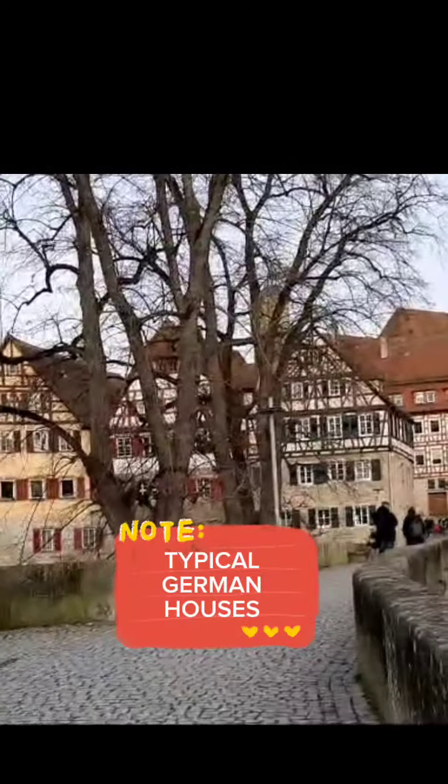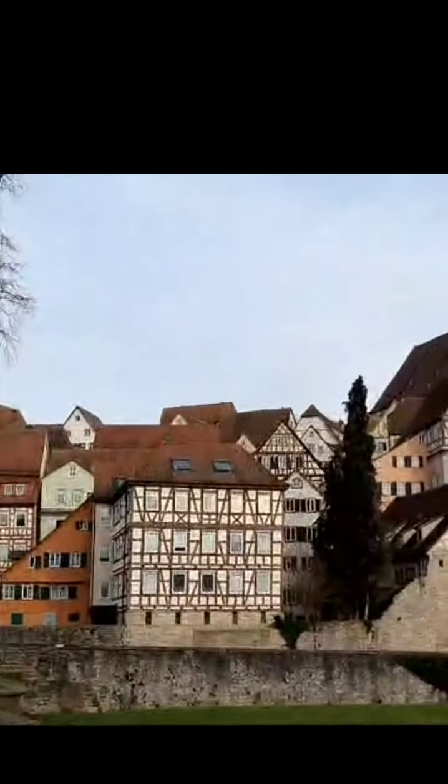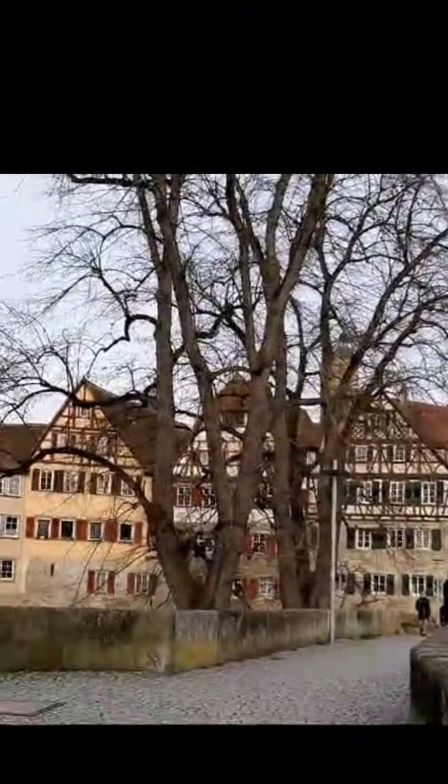This is a typical German house here, very colorful and the design is particularly unique.